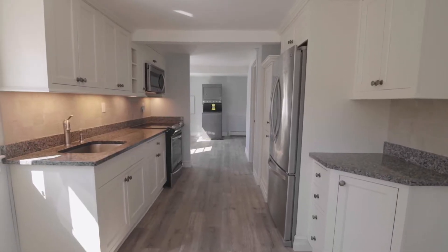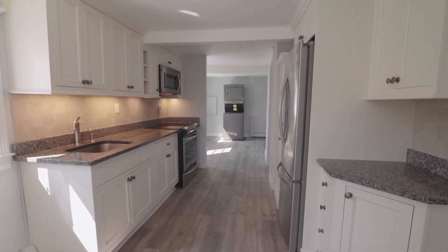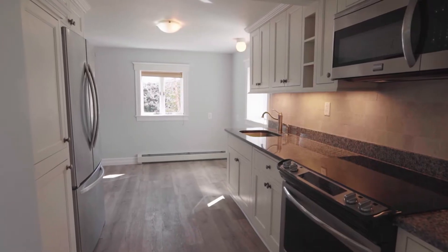The brand new kitchen features stainless steel appliances, granite counters, custom cabinetry, and an adjoining dining area.